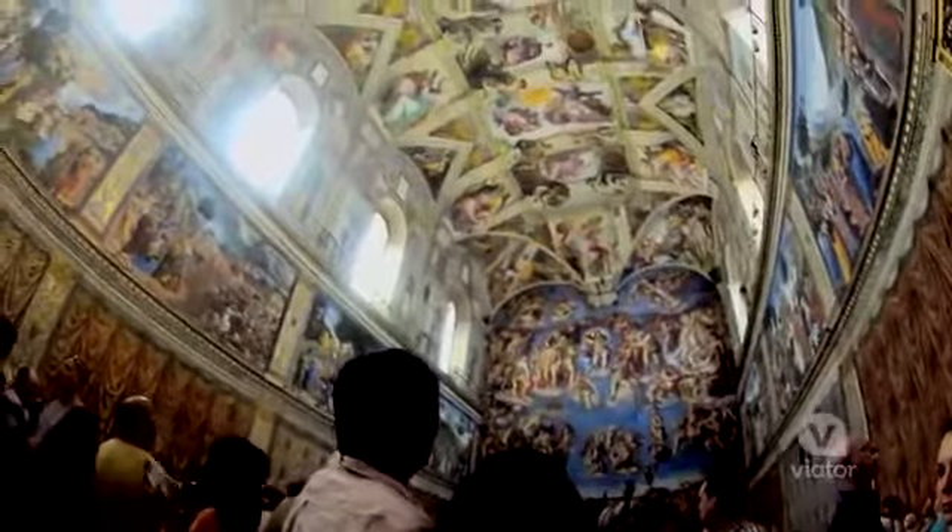Behind me is the entrance to the Sistine Chapel, and this is where Michelangelo's famous painting is — the touching of the fingers. It is one of the most majestic things I've ever seen in my life.